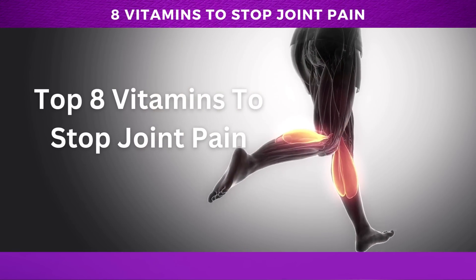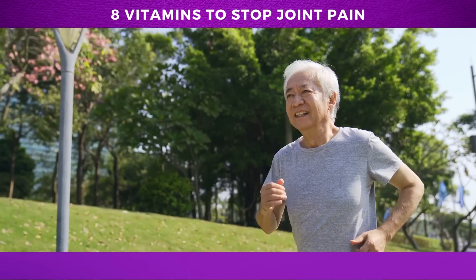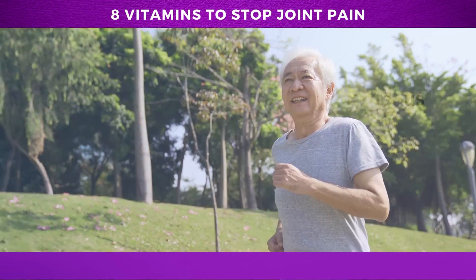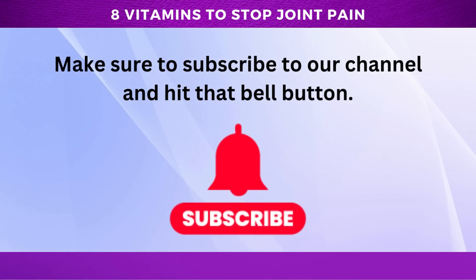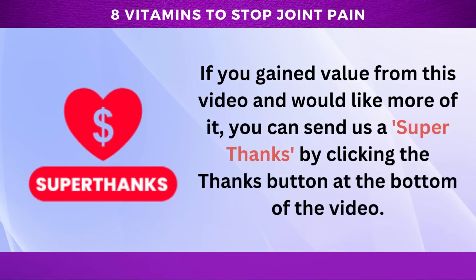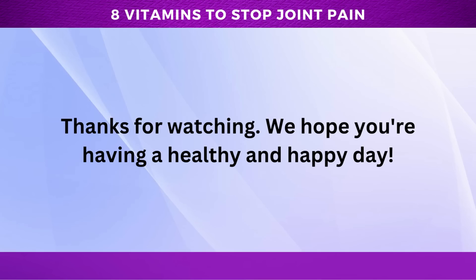And there you have it folks, the top 8 vitamins to stop joint pain. By ensuring we get the right nutrients, we can protect our joints, reduce inflammation, and enjoy a pain-free, active life. We hope you enjoyed this video. Let us know in the comments if you have any questions, comments, or tips to share with others in the community. Make sure to subscribe to our channel and hit that bell button. Thanks for watching. We hope you're having a healthy and happy day.